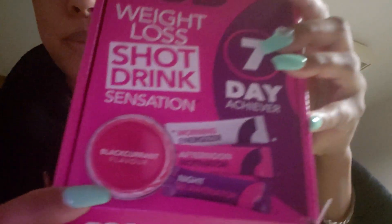So I've already started going through this box — sorry to tell you about it at a late notice. I'm going to start with the morning time one. Typically when I wake up in the morning I get the morning energizer. It says that it's a black currant flavor. The flavor isn't really bad. It smells really, really awesome.